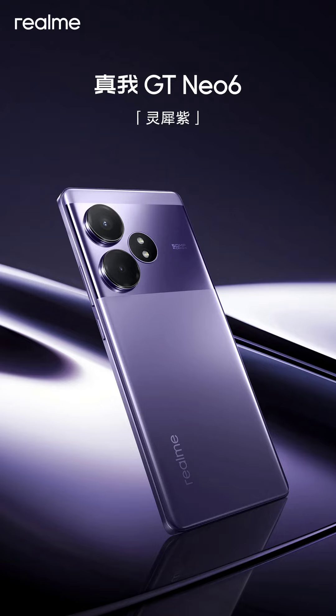Chinese retailer JD.com has already listed the Realme GT Neo 6 for reservations. The listing has confirmed that the device will feature the Snapdragon 8s Gen 3 chipset, 1TB of storage, and 120W fast charging.